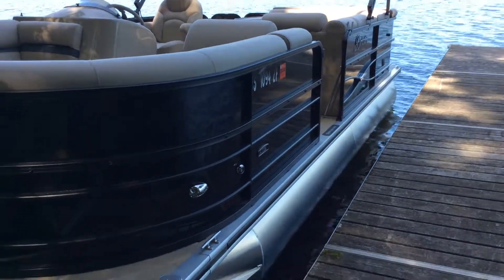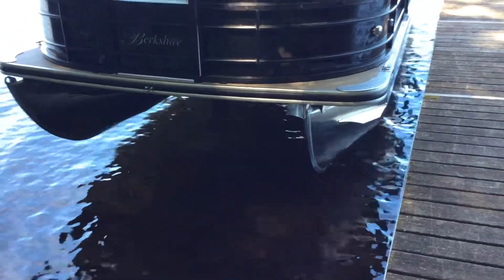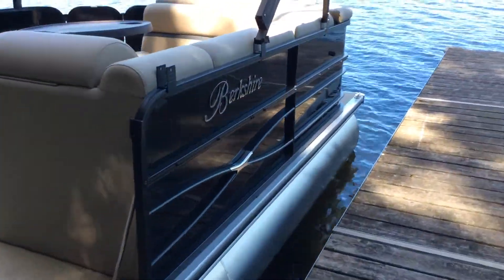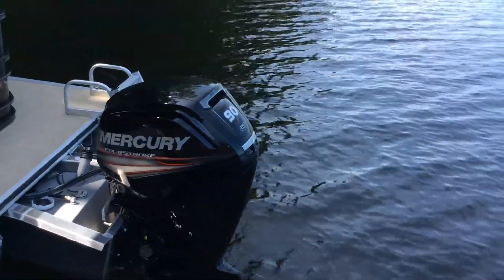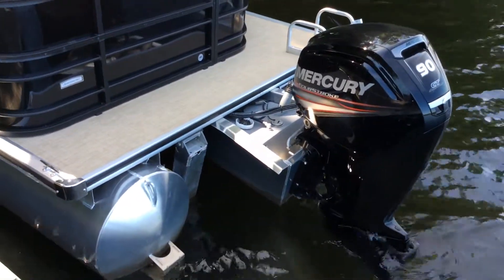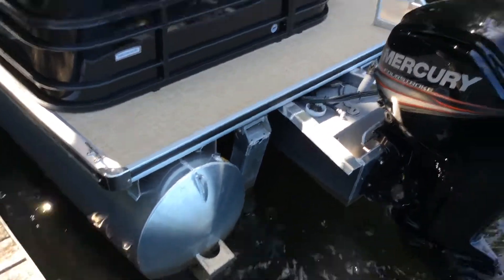This one does have sea legs on it, so as you can see it's right up out of the water — really convenient with the sea legs. Coming around back here, you can see it is equipped with a 90-horse Mercury CT series four-stroke motor. This boat also has the upgraded 25-inch pontoons.